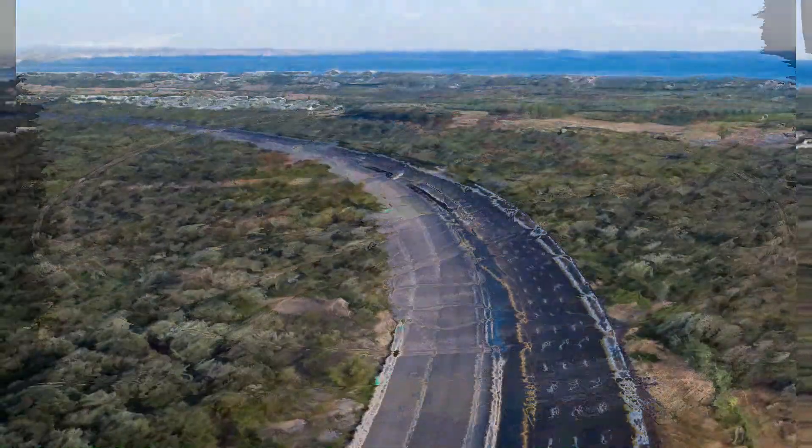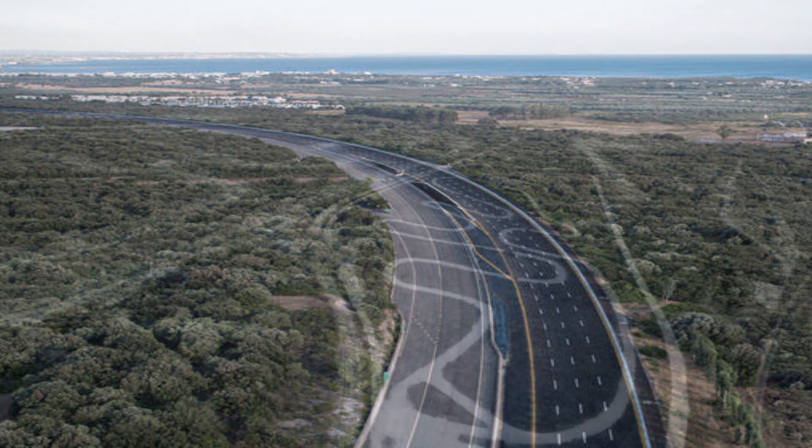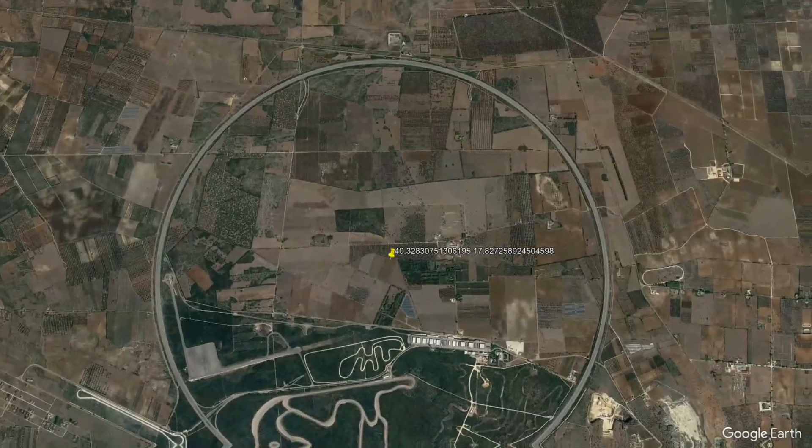Situated about 20 kilometers northwest of the charming Italian town of Nardot, the Nardot circuit boasts a distinctive feature: its perfectly circular design with a remarkable 12.6-kilometer circumference and specially banked lanes.